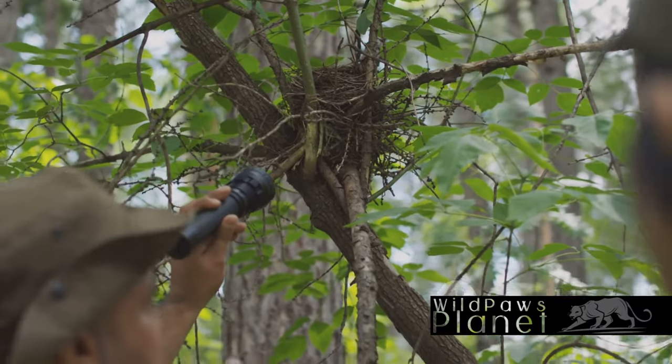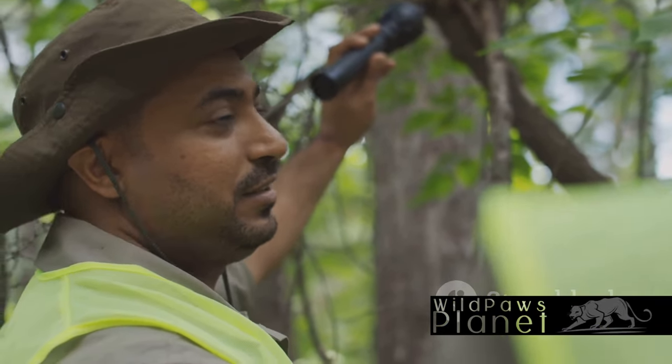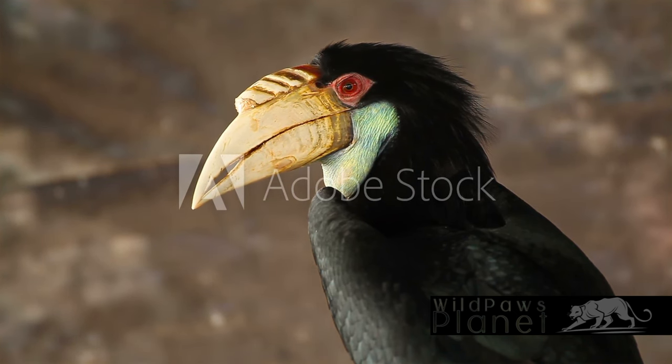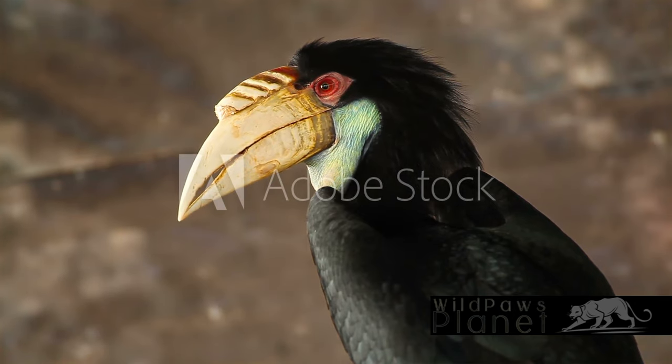Yet there is hope. Conservation organizations and dedicated individuals are working hard to protect the wreathed hornbill. They're establishing protected areas, enforcing anti-poaching laws, and educating communities about the importance of this amazing bird. Despite these threats, efforts are underway to ensure the survival of this incredible bird.